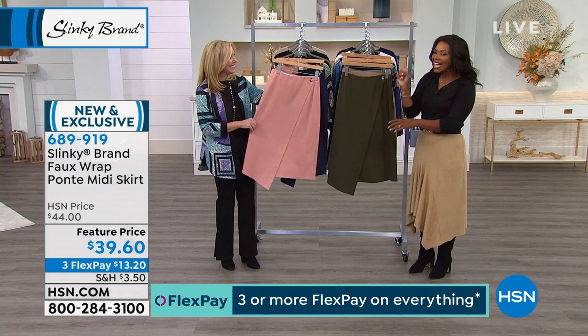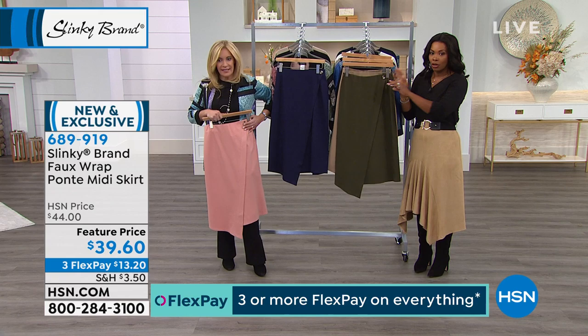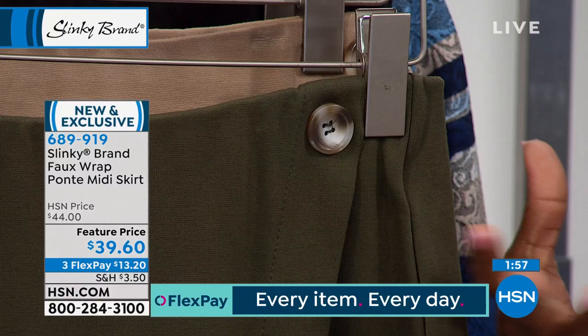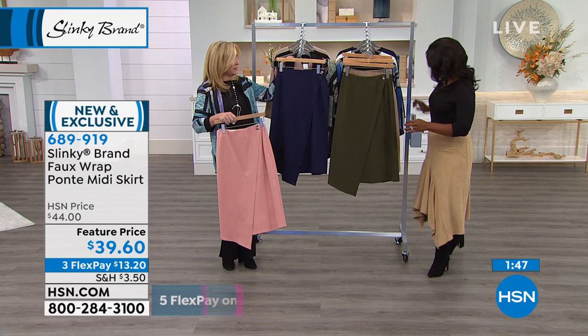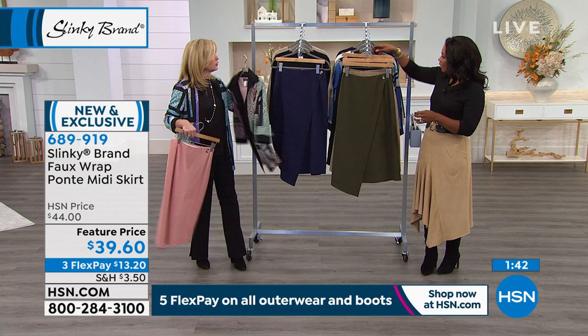I think it's very clever. The button is for detail, but it's not functional. The way you get in and out of this is you step into it. It's an elastic waist, clean front and back. It's a little longer in the front with that asymmetrical drama hem. I'm loving it back with all of our jackets.